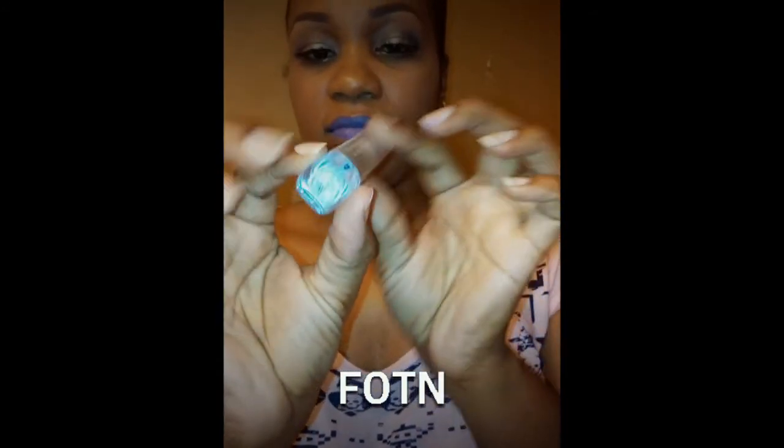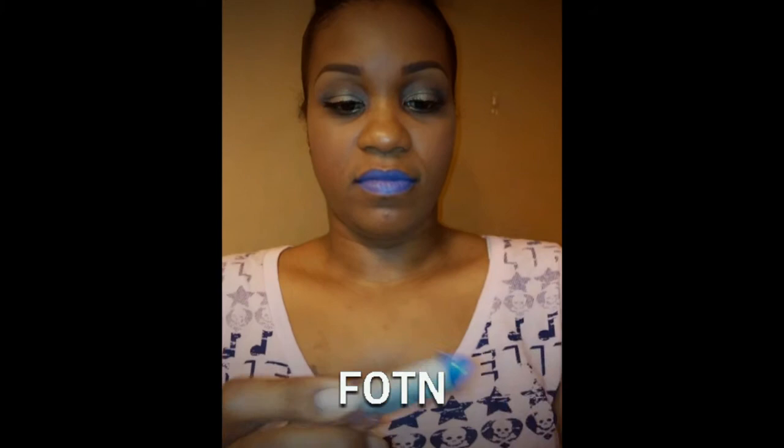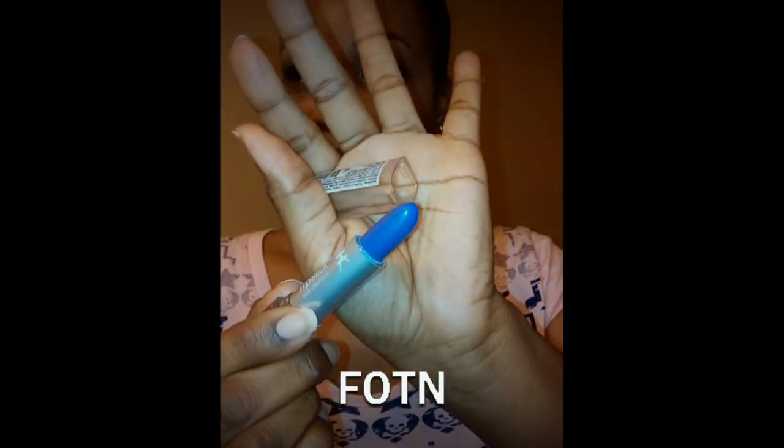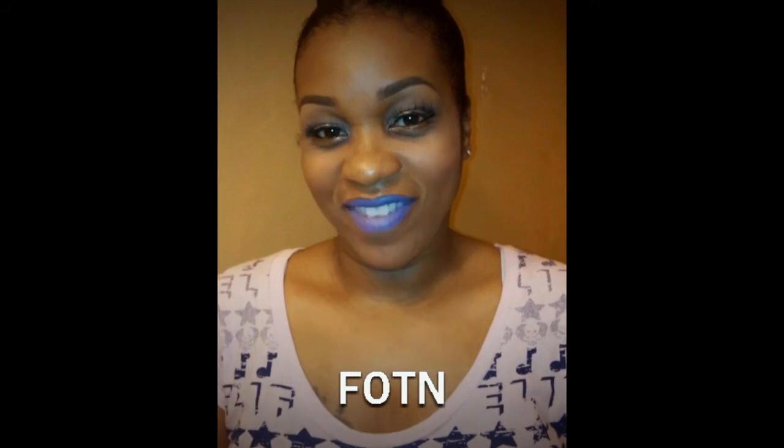And then on my lips is Nika Kay's Violet, and it looks like this. So that's my face of the night. I'm getting ready to step out. I'll talk to you guys soon. Have a blessed night.